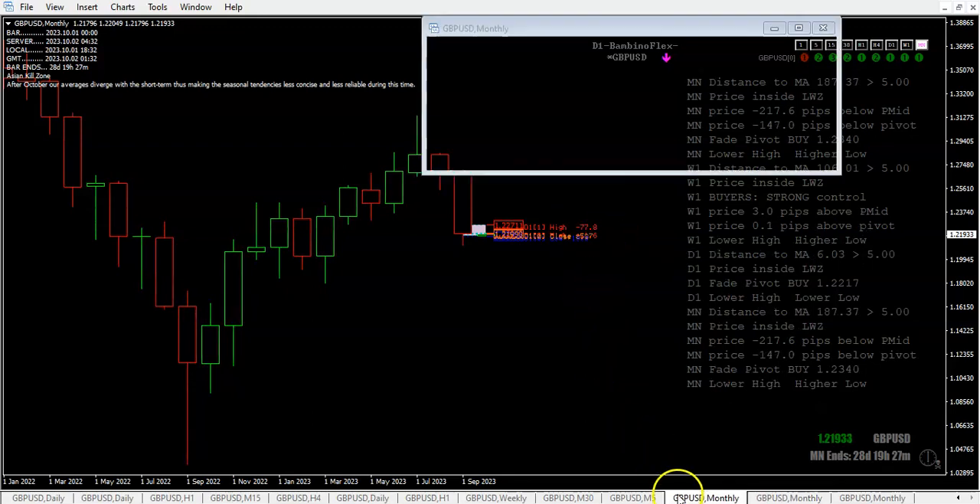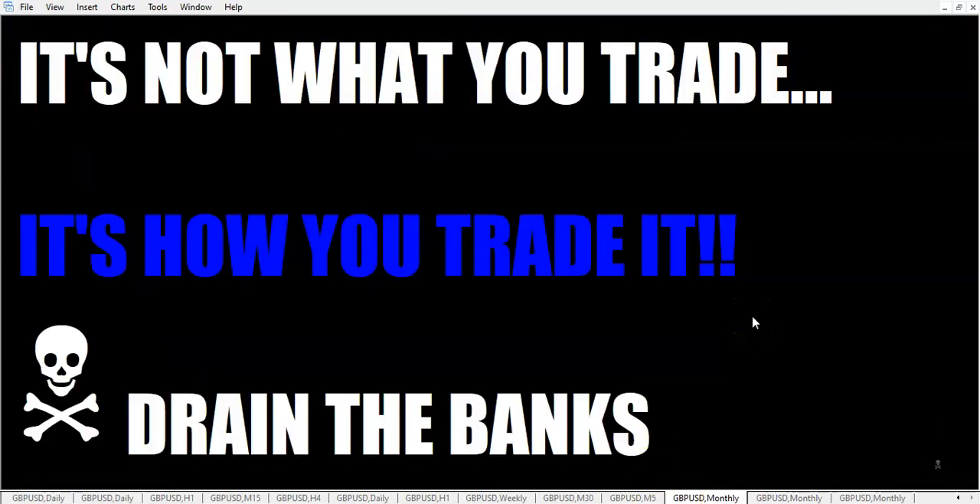So fellow traders, that's it for the weekly opening gap and the monthly open. Thanks again for watching. I hope everybody had a fun and safe weekend. And when you come back to trading, always remember, never forget: it's not what you trade, it's how you trade it. So go out there and drain the banks. This is the rumpled one, over and out.